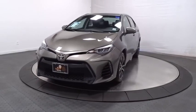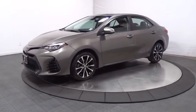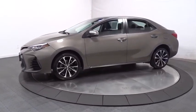Come test drive the 2017 Toyota Corolla. The Corolla is still a great option for those who want dependability, comfort, and value.